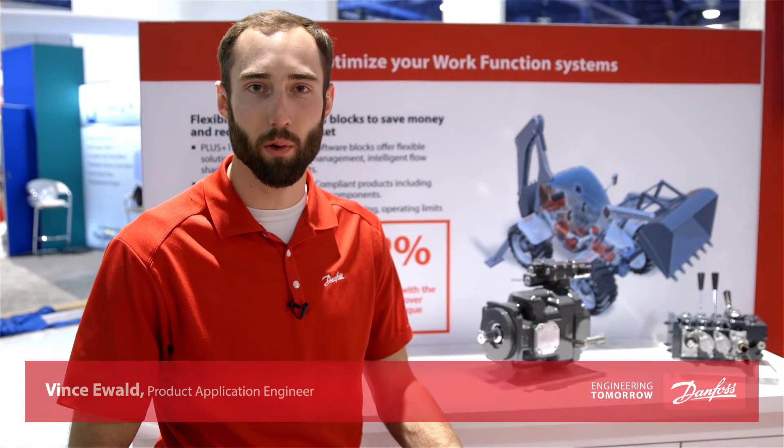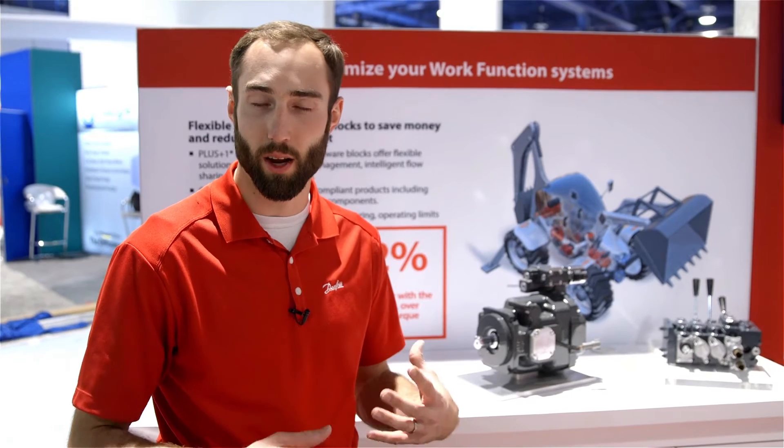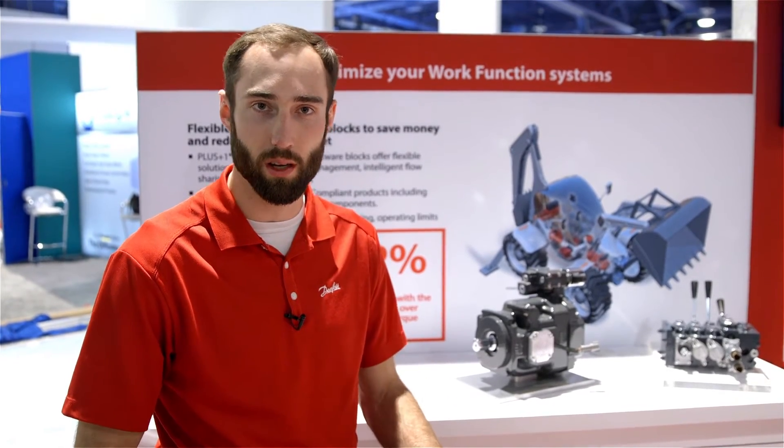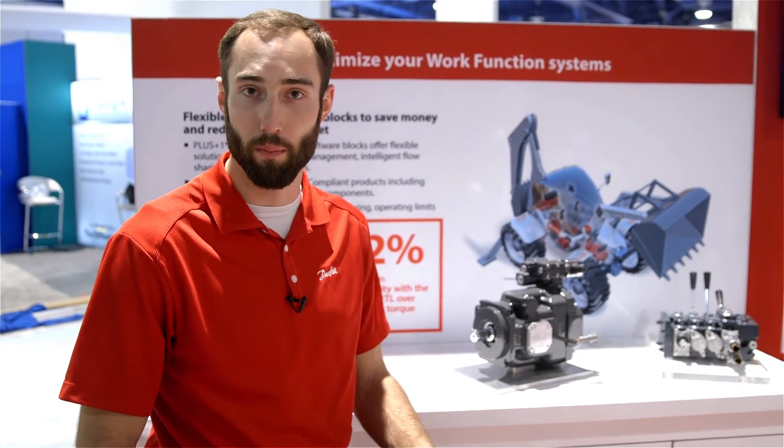Hello, everyone. I'm Vince Ewald, Series 45 Product Application Engineer for Danfoss Power Solutions. We're excited to talk with you this year about our newest electronic torque limiting solution, where we're changing the industry on how we do power management.